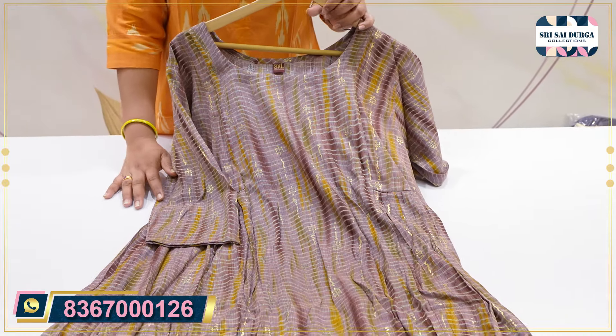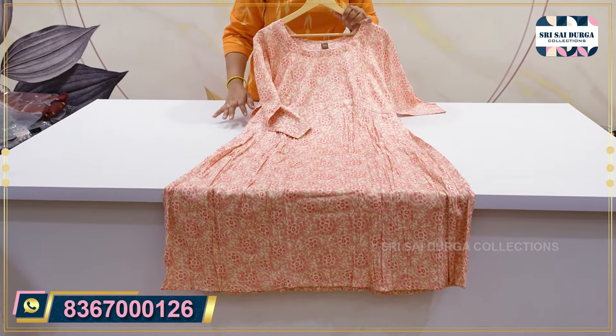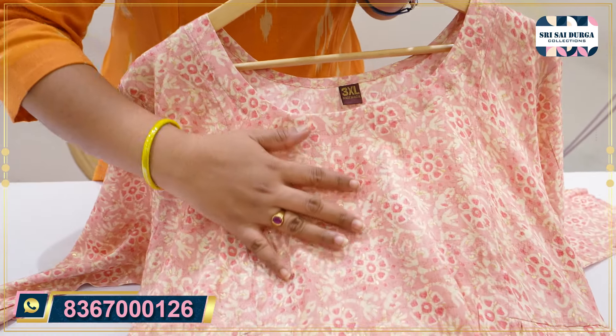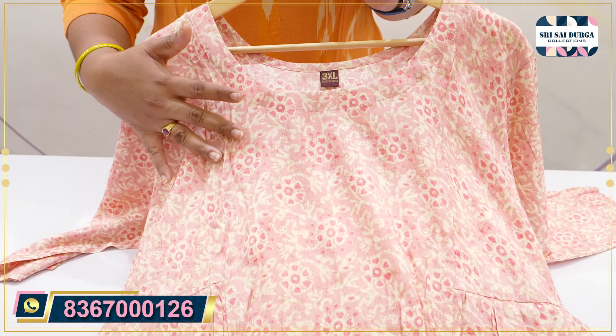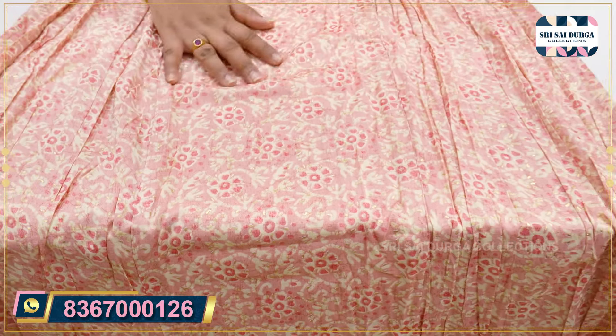The next one is a light pink color shade — baby pink or peach pink. It comes in the same 3XL to 5XL size. In this video I have shown the 3XL size with a 46-inch chest measurement, and the same front part has two sides with frills.